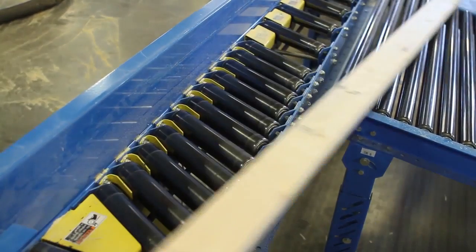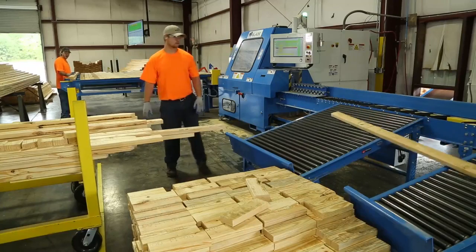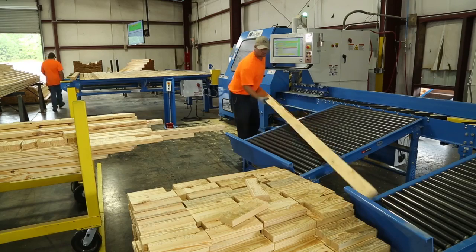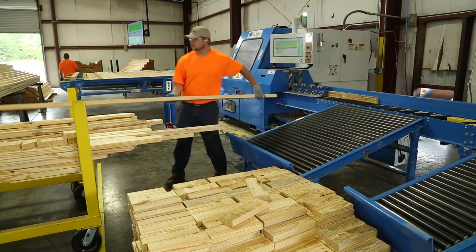In addition to improved efficiency and flexibility, the powered skewed conveyor also allows an additional level of safety for the operator by moving him away from the saw discharge.